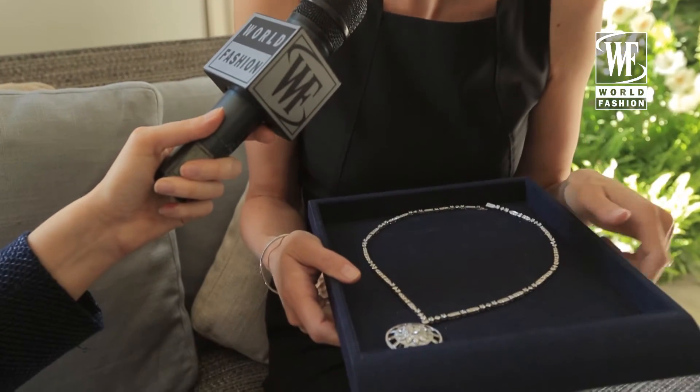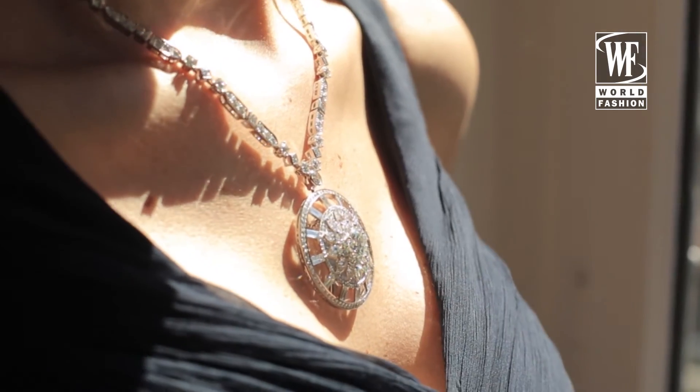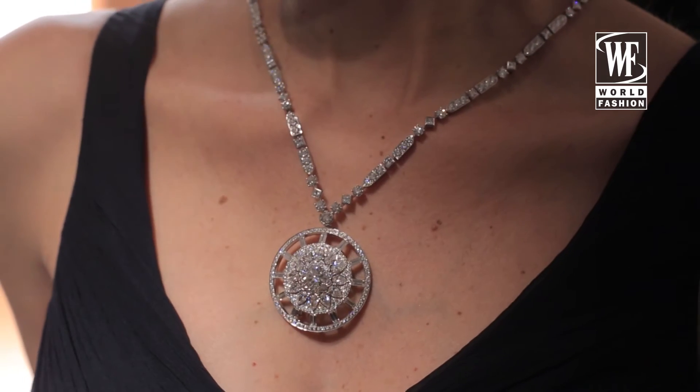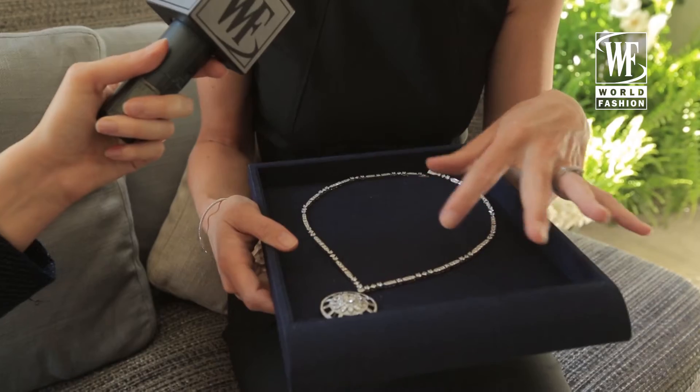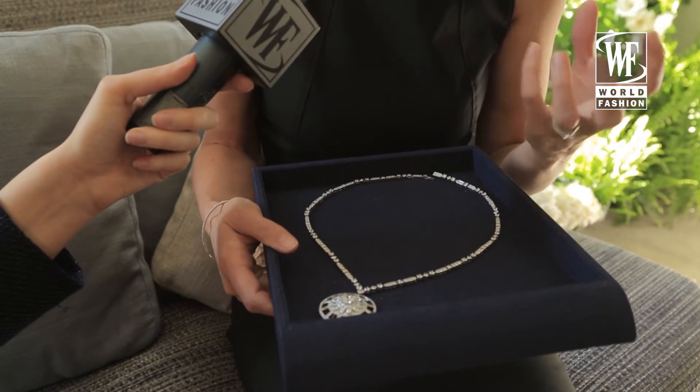This piece is inspired by London, by Big Ben. You have the three carat central round brilliant. What's incredible about this piece is the craftsmanship with the diamonds around — 12 baguette cut diamonds with a bar setting, 12 beautiful pear cut diamonds, and then bezel set round brilliants around the centre diamond.